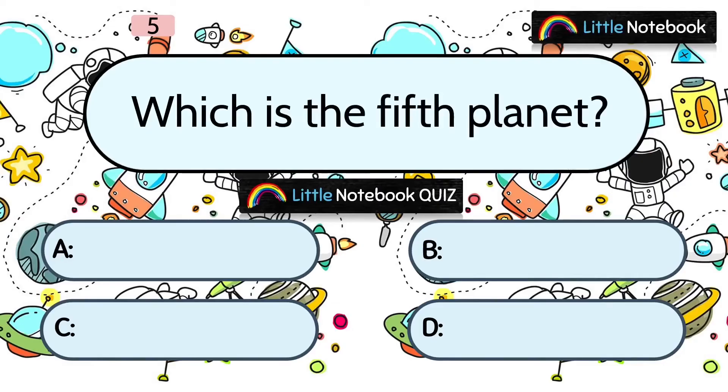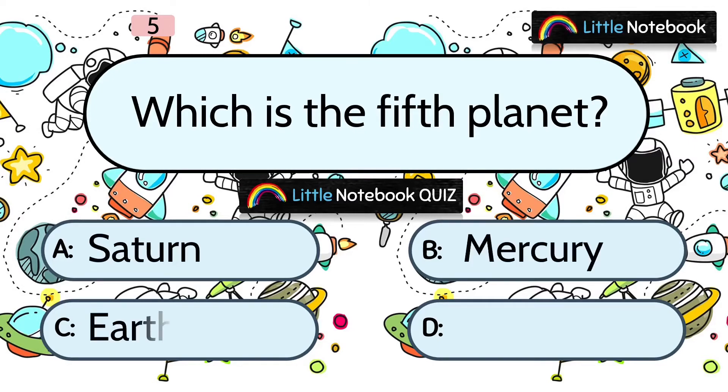Next question: Which is the 5th planet? Options are A. Saturn, B. Mercury, C. Earth, or D. Jupiter. The answer is D. Jupiter.